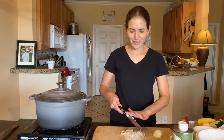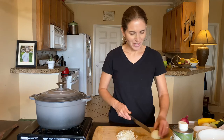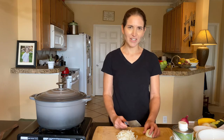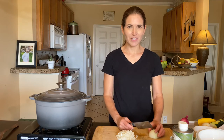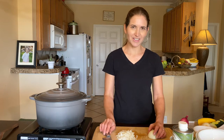Good afternoon. Thanks for tuning in to Cooking Together, live from Austin, Texas. Today we're going to make a Provençal vegetable soup, also known as soupe au pistou. It's the French word for pesto, and this soup is super fresh and delicious using all of the produce that you can get in the summertime and late spring here in Austin.